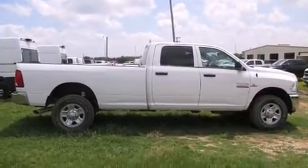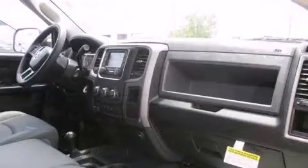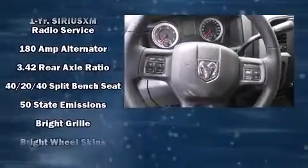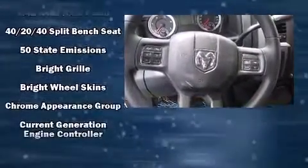Comfort and convenience were prioritized within, evidenced by amenities such as a rear step bumper, a front bench seat, remote keyless entry, a trailer hitch, and one-touch window functionality.